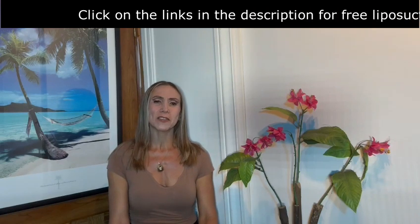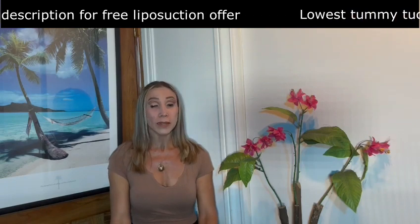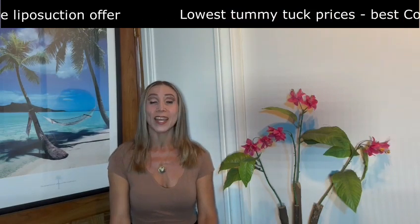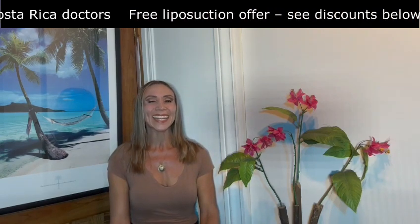Hello everyone, I am Estela Araña. When performing a tummy tuck, your plastic surgeon will make an incision which will go along your tummy underneath your belly button, and you will have a drain for the extra fluid build-up that your body produces when healing.